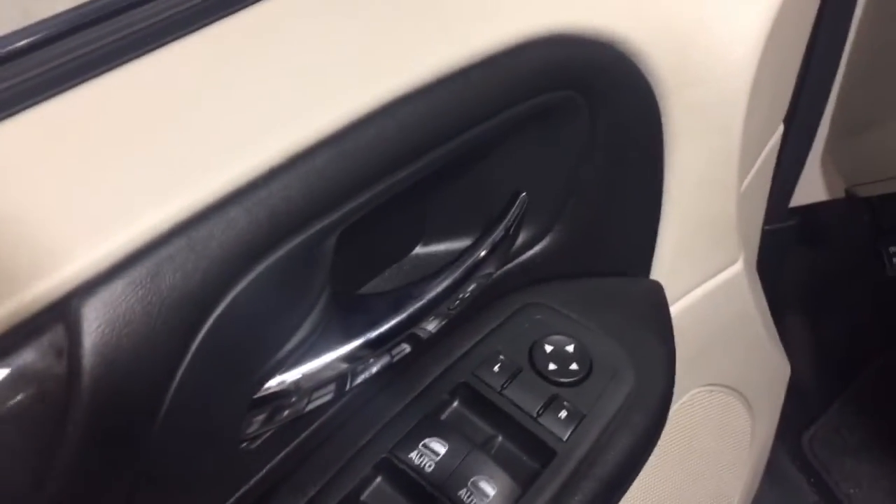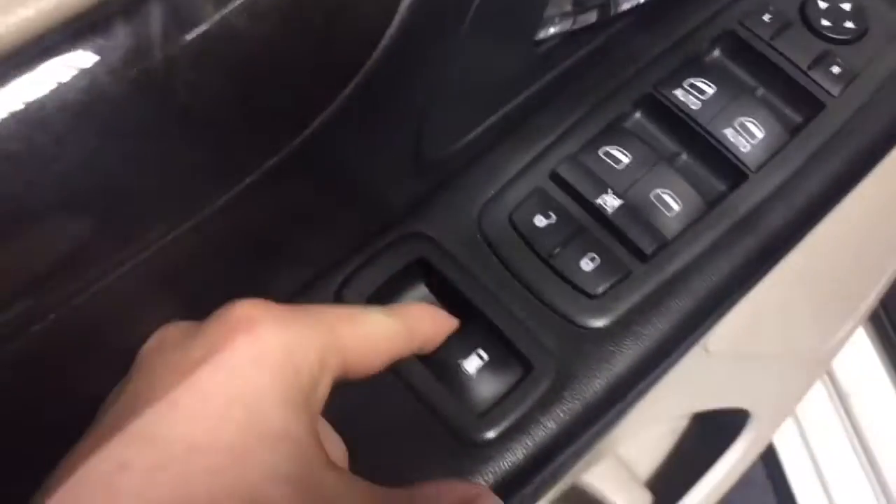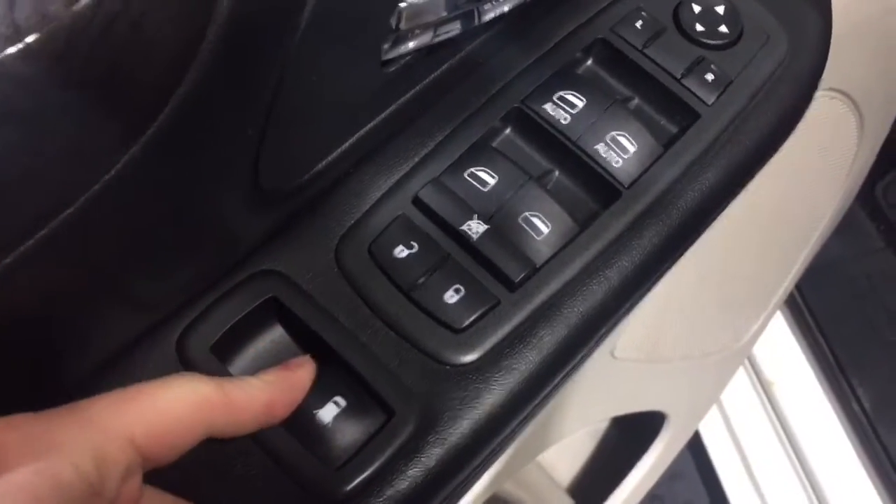Moving on in, we have our power locks, windows, and adjustable mirrors. You can even open up those third row windows with this button as well.